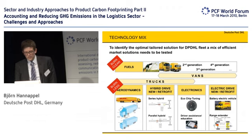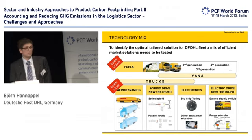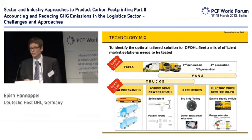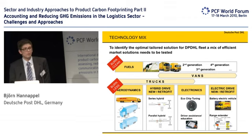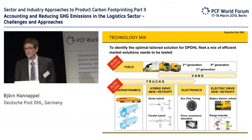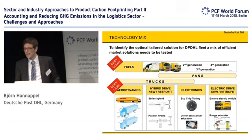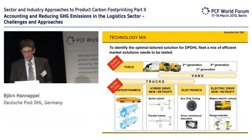The solutions we think we have are to burn clean and to burn less. Burn clean could mean biofuels, if all the problems with them are solved someday — which I don't know if it will happen — but that could be one of the big levers for us.